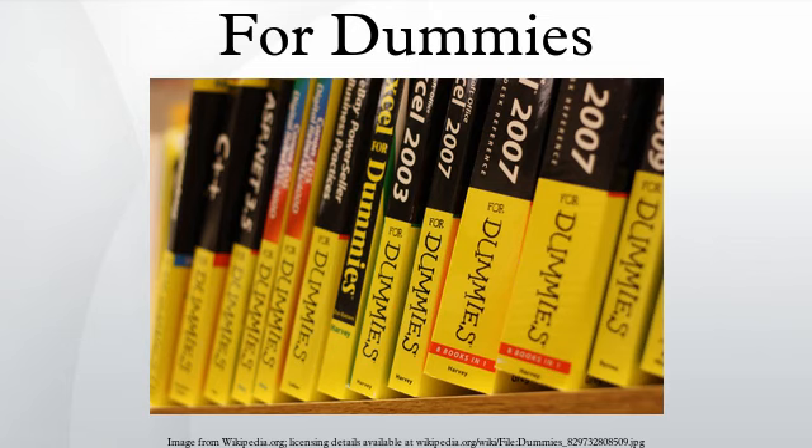The books are an example of a media franchise, consistently sporting a distinctive cover — usually yellow and black with a triangular-headed cartoon figure known as the Dummies Man — and an informal, blackboard-style logo. Prose is simple and direct.